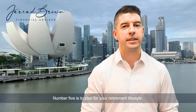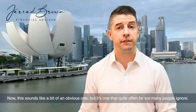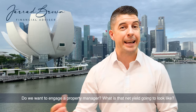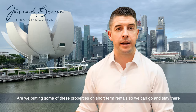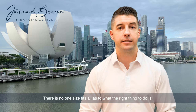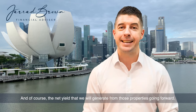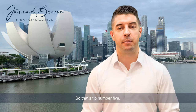Number five is to plan for your retirement lifestyle. This sounds obvious, but it's one that far too many people ignore. Consider: do we want to be managing multiple properties? Do we want to engage a property manager? What is our net yield going to look like? Are we putting some of these properties on short-term rentals so we can stay there in our retirement? There is no one-size-fits-all answer, but it's important to plan ahead and work out what your retirement lifestyle is going to look like, and the net yield you will generate from those properties going forward.